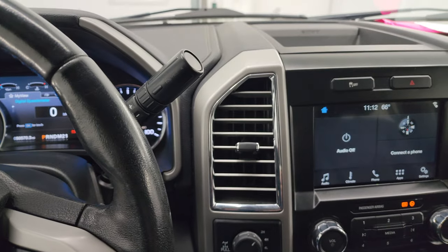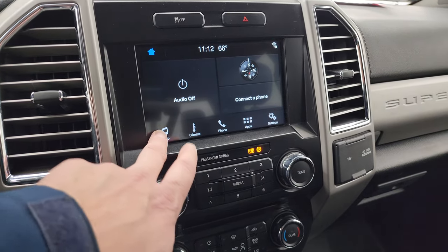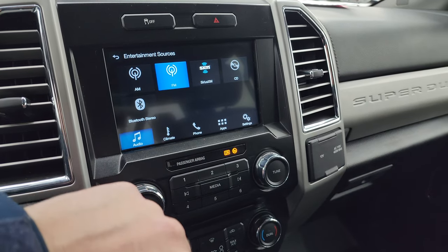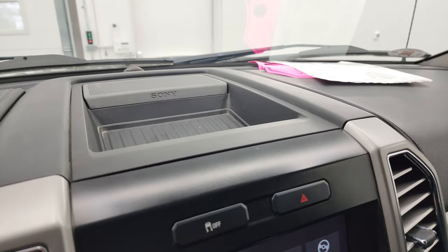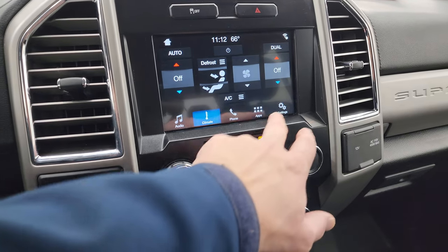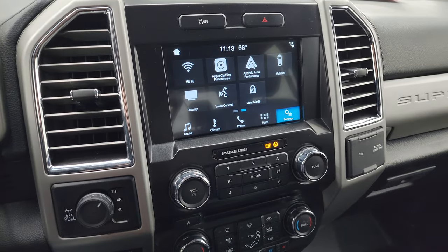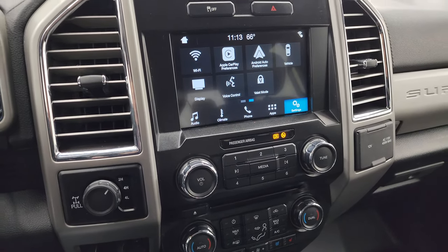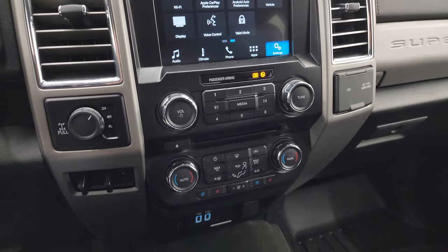This one does come with the six-speed automatic transmission with the optional tap shift, and it has the Sync 8-inch radio. You get AM, FM and Sirius XM radio capabilities as well as a CD player and Bluetooth connection. It does have the Sony premium sound system, stability control, and climate controls. You also have all your different settings and apps including Android Auto and Apple CarPlay. This one doesn't have the factory navigation system, but with Android Auto or Apple CarPlay on the screen it's like you have nav right there.